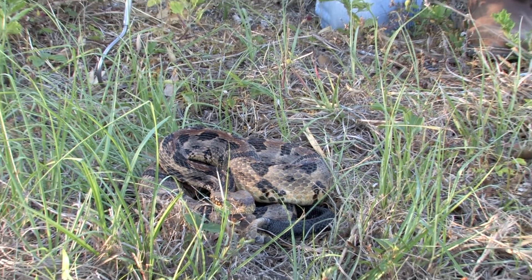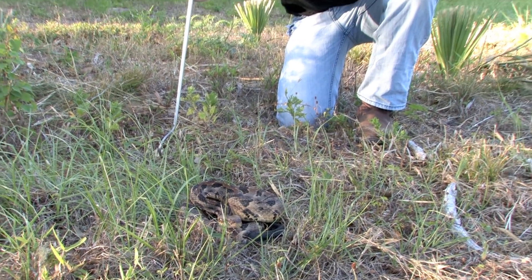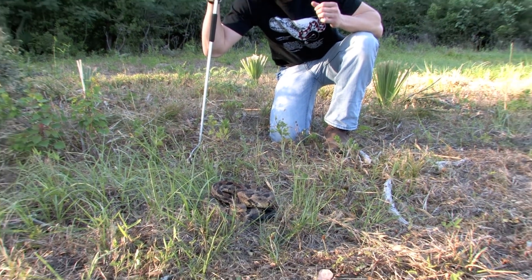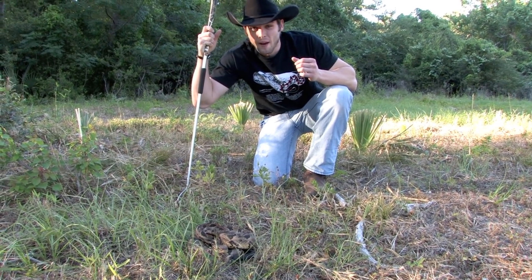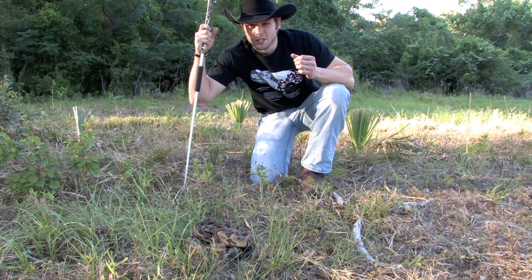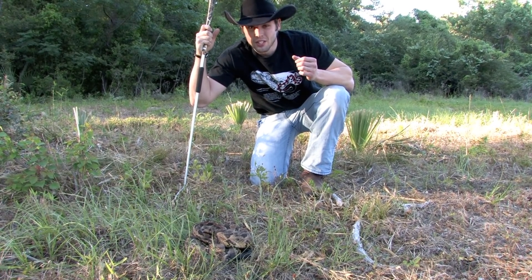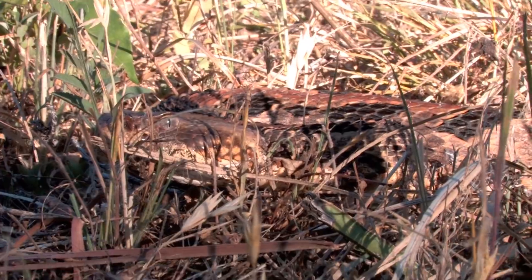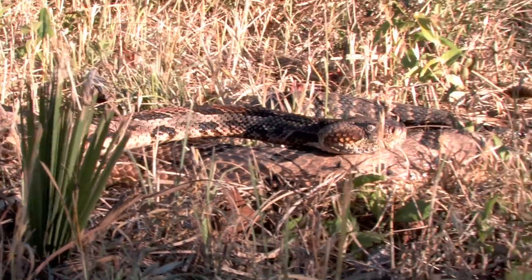Guys, right here is one of the most beautiful snakes you will ever see in your entire life. This is an absolute gem and a unicorn of the southeast. This is called the Canebrake rattlesnake, Crotalus horridus atricaudatus. This is a threatened species in the state of Texas — it's protected and there's a hefty fine for killing it — and I just praise God that I was able to rescue this girl.